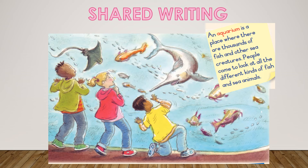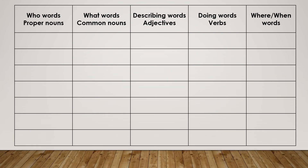Let's continue with our shared writing. Yesterday you looked at the picture and you discussed the picture. Today you are going to be finding words that relate to this picture. Here is an example of a word box. I want you to take any piece of paper that you have at home, draw a word box that looks like this, then go back to the picture, look at the picture, and fill in these columns.